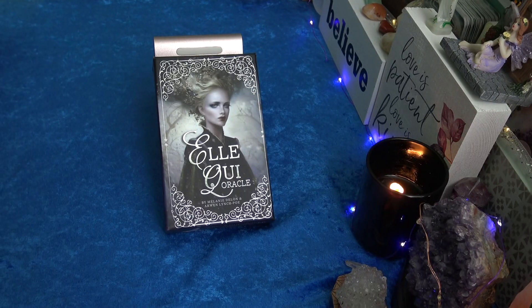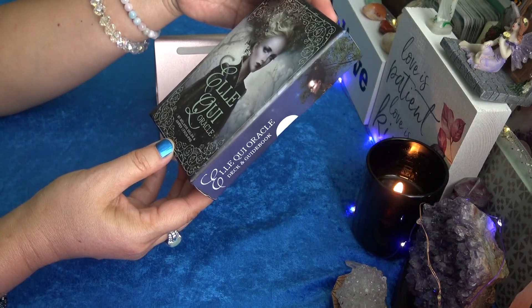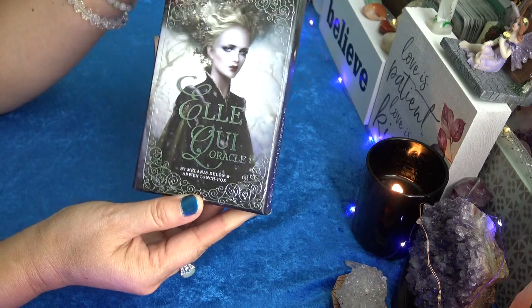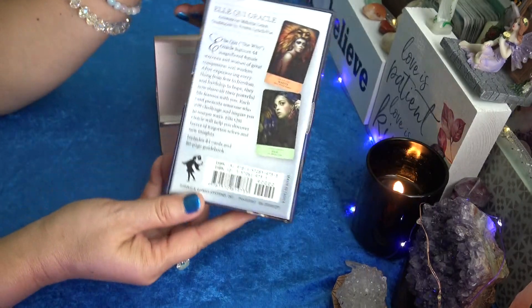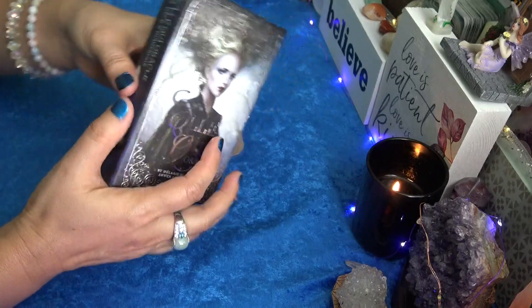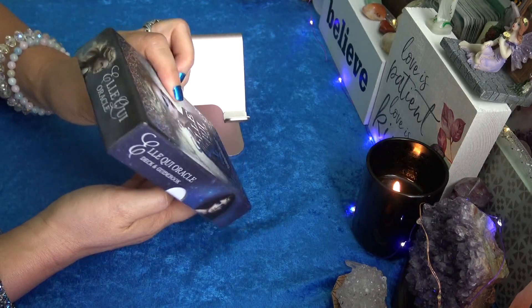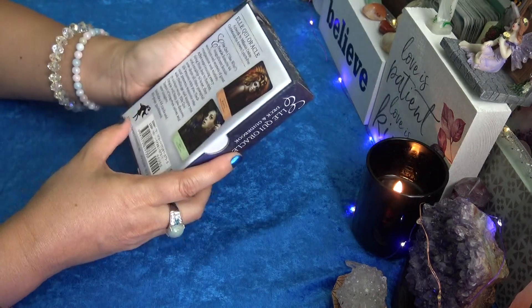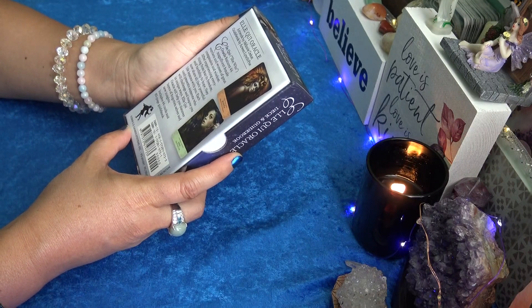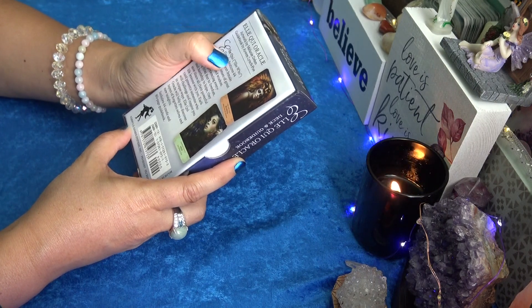Hi everyone, it's Anne. Welcome to my channel. Today we are going to take a look at the new El Key Oracle deck by Melanie Delon — I'm not sure how she pronounces it, Delon or Delon — and Arwen Lynch Poe. It is published by US Games. It is in a two-part card case box. Melanie did the artwork and the guidebook is by Arwen Lynch Poe.